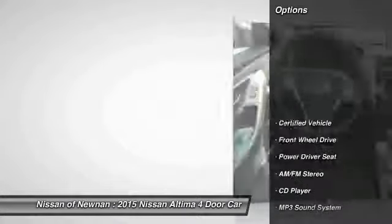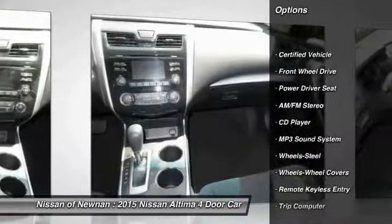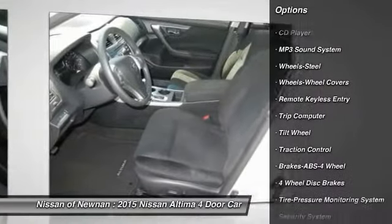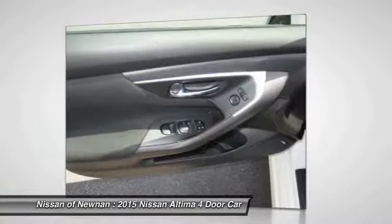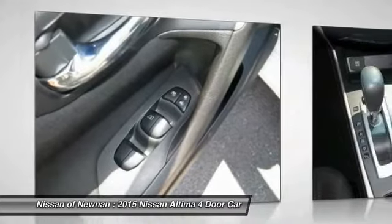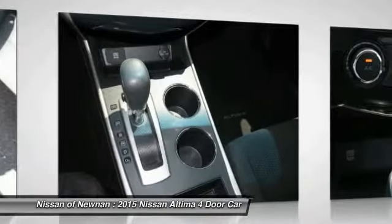Here are some of this vehicle's great options: anti-lock braking system, traction control, air conditioning front, power steering, cruise control, FWD, AM FM stereo radio, rear defrost, power door locks, and trip computer. Wouldn't you look great in this vehicle?